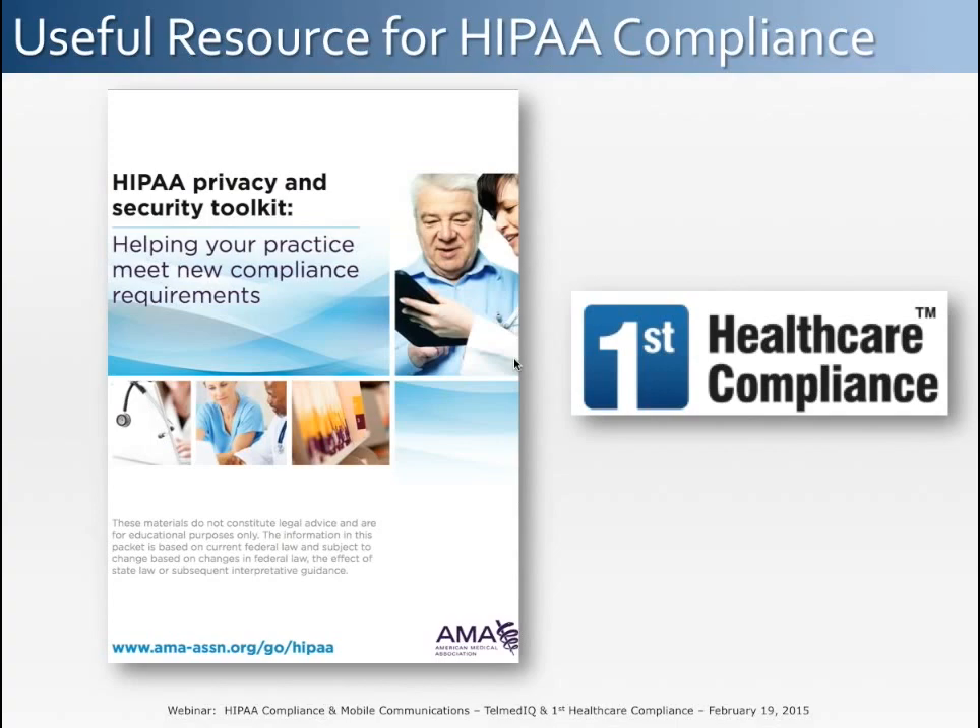Before we start discussing mobile communications, I want to point out some very useful resources for ensuring ongoing HIPAA compliance. The American Medical Association publishes a HIPAA toolkit document which provides great structure and outlines the steps needed to become and remain HIPAA compliant. First Healthcare Compliance provides a platform that helps organizations achieve and maintain not only HIPAA compliance but other specific compliance objectives as well.